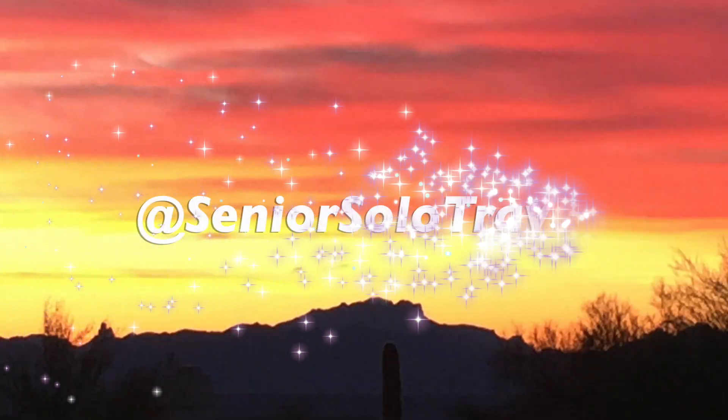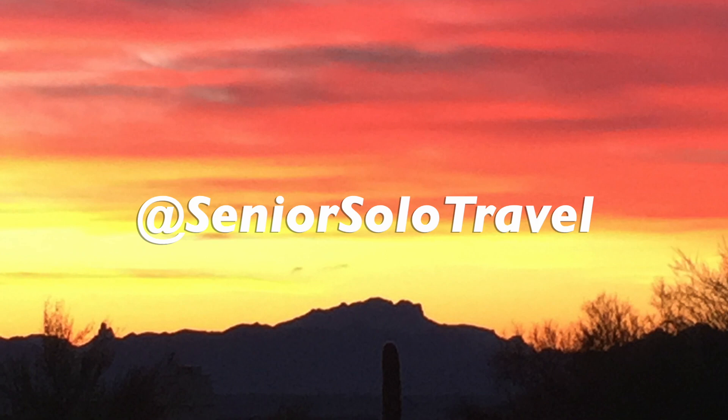If you'd like to follow more of my senior and solo travel journeys, please subscribe. Cheers!